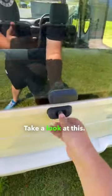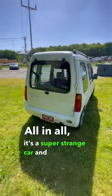Take a look at this — the rear glass pops up. All in all, it's a super strange car and I absolutely love it.